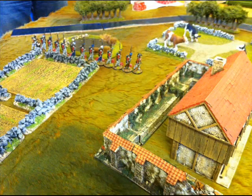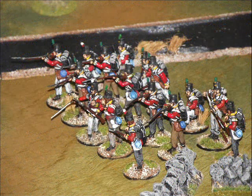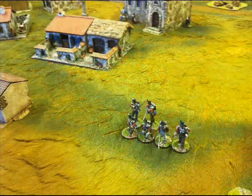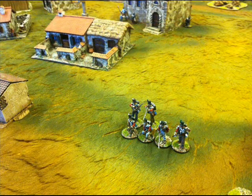Here we can see the French squad advancing onto the table and they'll have to advance through the town and hopefully try and beat off the Spanish defenders and then have to take on the British infantry that are advancing through the town in the opposite direction.